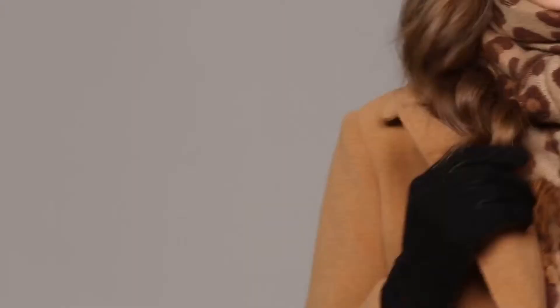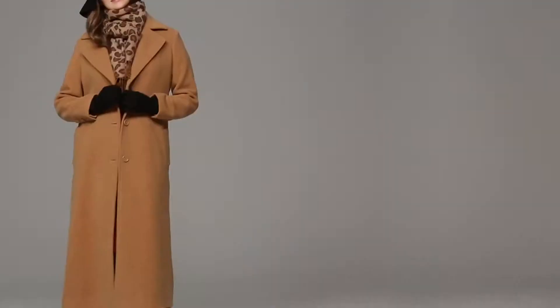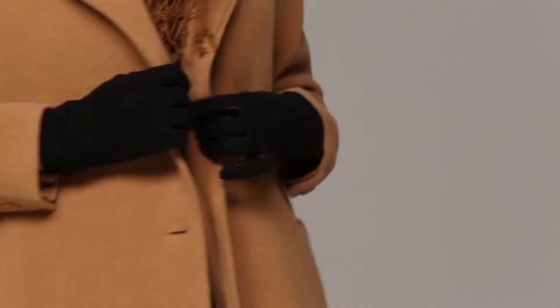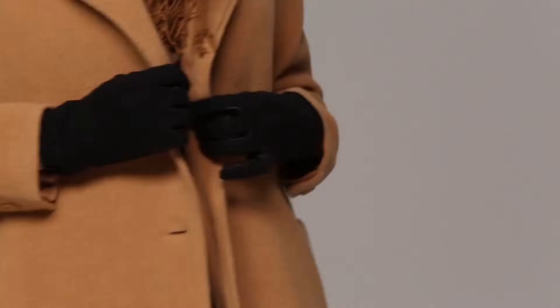This is our classic chic from Jessica London. I love this outfit. We've taken our red cable sweater dress, topped it off with a classic camel coat, and it has some great accessories: a leopard scarf, a leather trimmed hat, and a cozy pair of gloves. All the accessories are under $30 and are great for gift items as well. So ladies, buy them for yourselves and buy one for a friend.